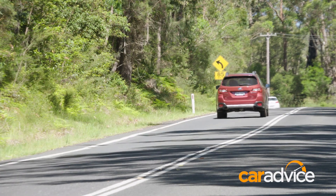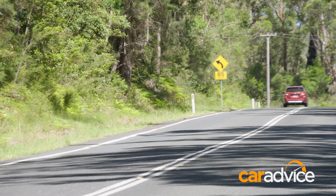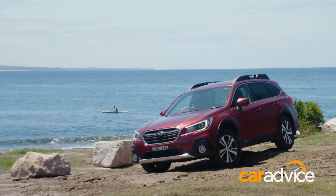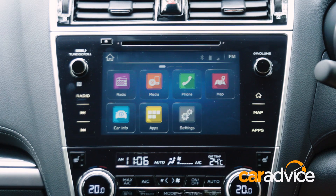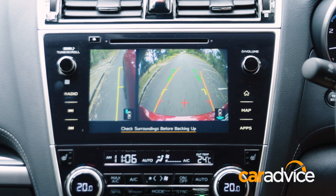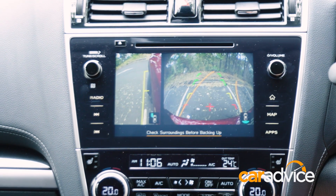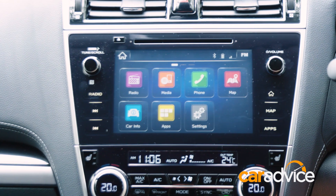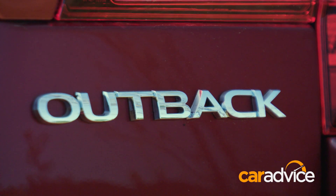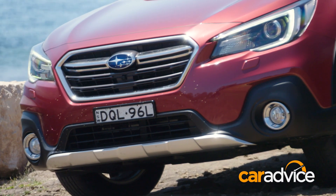Safety has always been a focus for Subaru, and these days all the latest active safety kit is bundled into what they call EyeSight. That includes multiple view cameras, including a very handy side view monitor mounted into the side mirror, which provides a crystal clear view down the left side of the vehicle — perfect for tight kerb parking. The Outback also has adaptive driving beam that auto-adjusts the brightness of the high beam so as not to dazzle oncoming drivers.